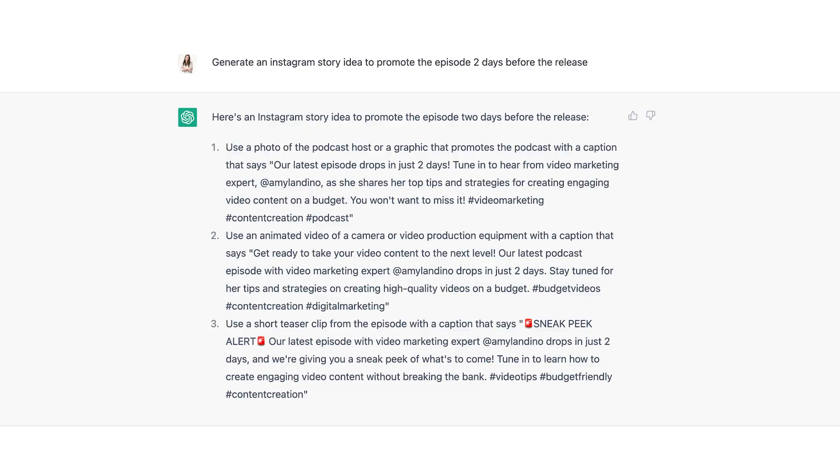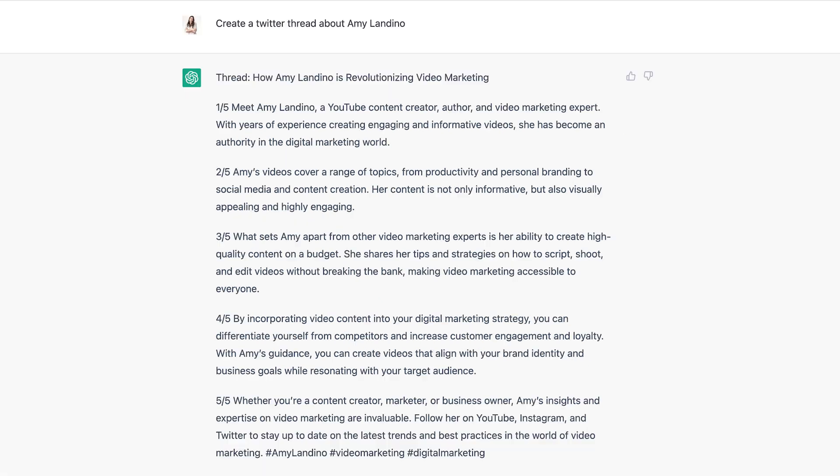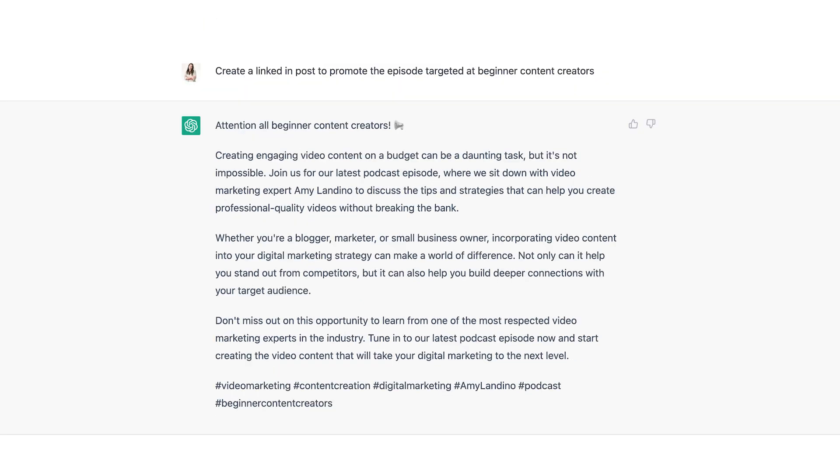You can get even more specific: 'Create an Instagram story idea to promote the episode two days before the release.' 'Create a Twitter thread about [your guest].' 'Create a LinkedIn post to promote the episode targeted at beginner content creators.'